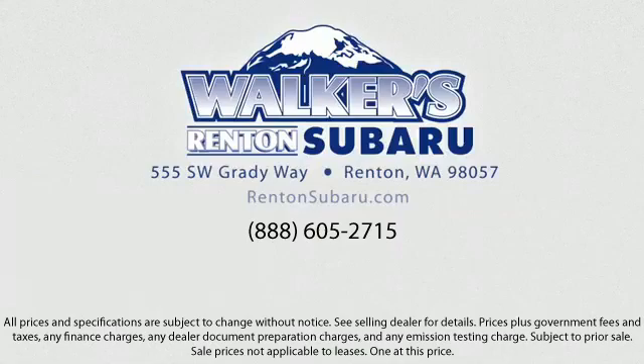Our goal is to make every customer a customer for life by providing excellent service, superb customer care, competitive prices, with a knowledgeable and dedicated staff. Come see why the right place to purchase your new Subaru is right here — Walker's Renton Subaru: real value, real people, real simple.